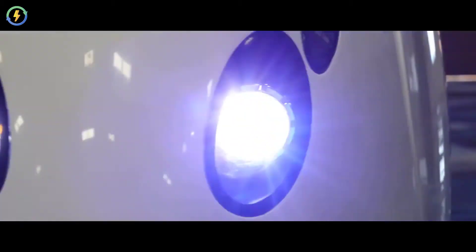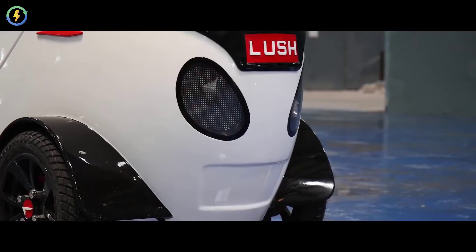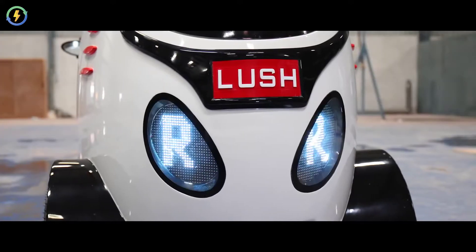The vehicle has new dimensional projector headlamps. It also has innovative tail lamps which give clear indication to others on the road.